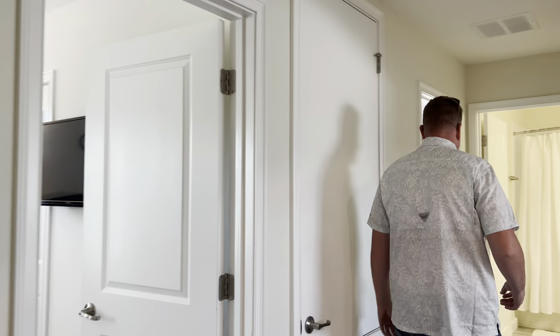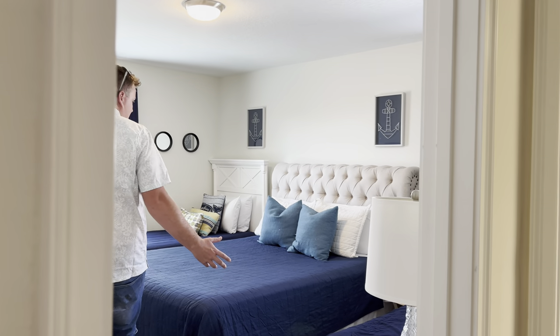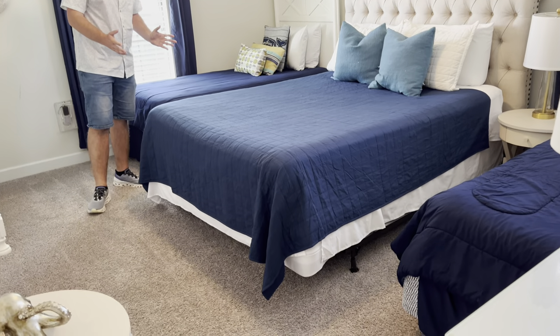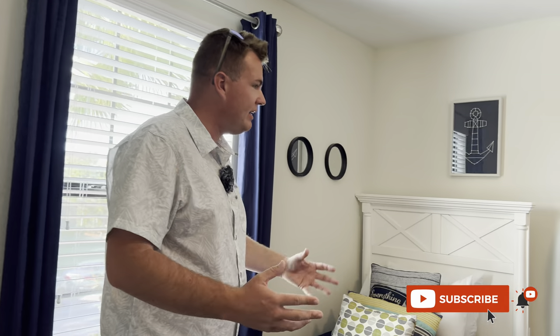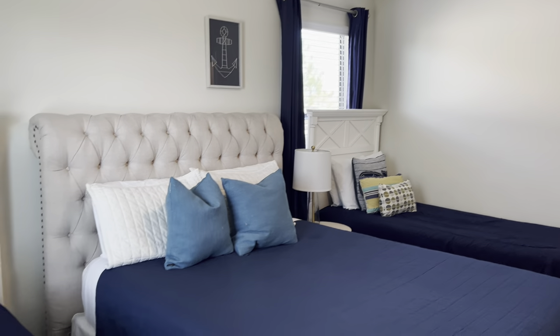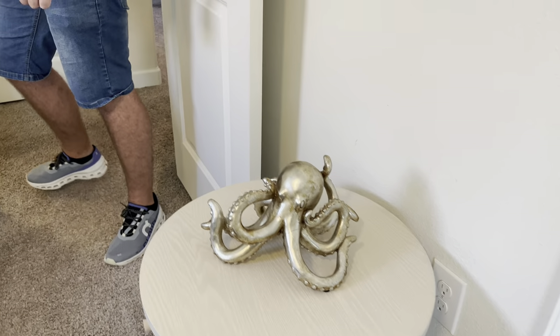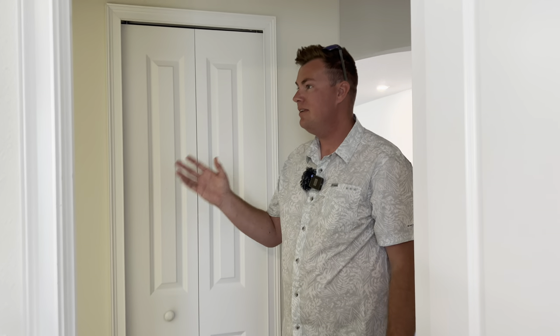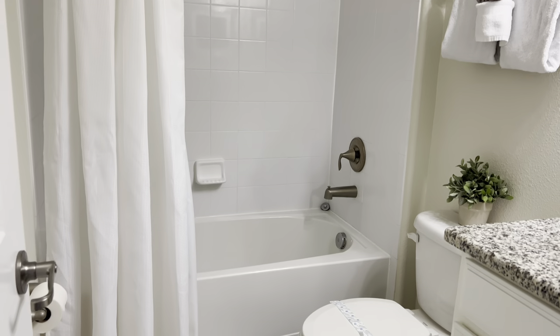Coming on through to the other side of the landing is another big bedroom. This one sleeps four people — you've got two singles and a double in the middle. Again neutral — adults, kids, teenagers, doesn't matter. Nice ocean theme to it, and my favourite part of this room is Mr. Octopus on the screen. Just off that is again a bath and shower — simple, clean, got all your bits and bobs, fresh towels.